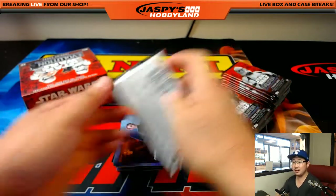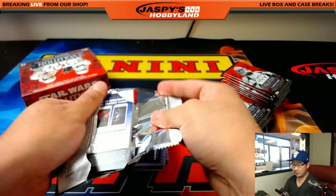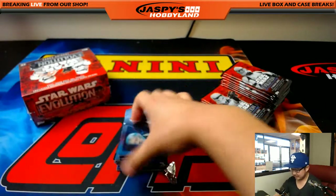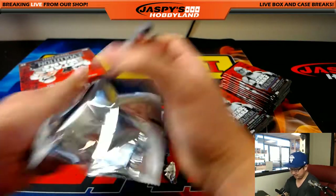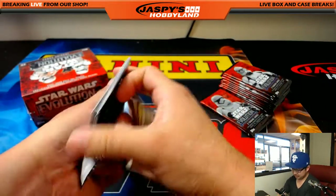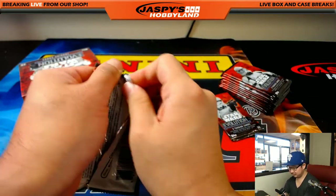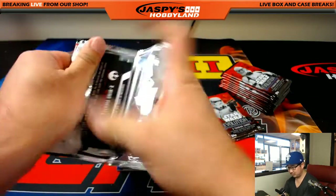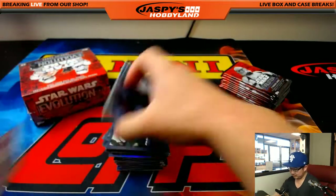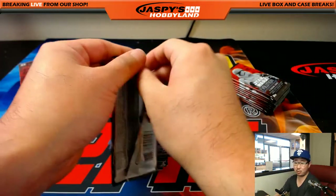Les says he has two boxes of Star Wars Finest from 1998. What kind of wonders could be in there? Calgary Curtis wants you to crack it, Les.